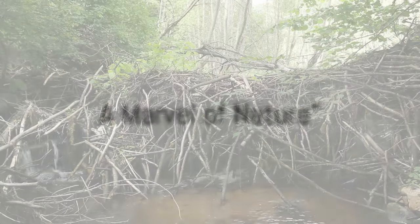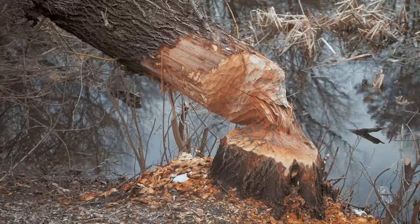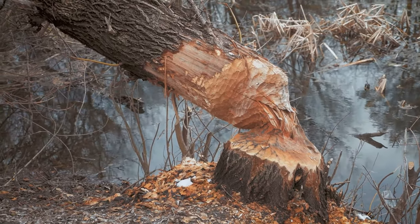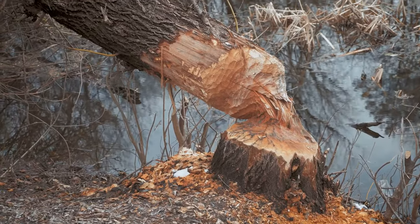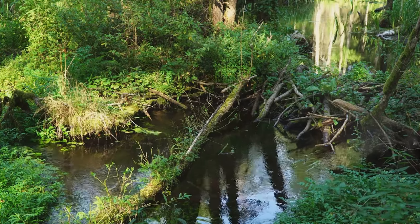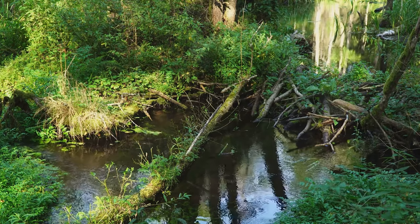But what is it about beaver dams that's so fascinating? Well, the answer lies in their extraordinary complexity and their profound impact on the ecosystem. Beaver dams are architectural masterpieces, constructed with meticulous precision and care. Beavers use their sharp teeth and powerful jaws to fell trees, which they then drag and position to form the dam's framework. They interweave branches and twigs, then pack mud and stones in between to make the dam watertight. What's even more impressive is that these dams can stretch up to hundreds of feet long.